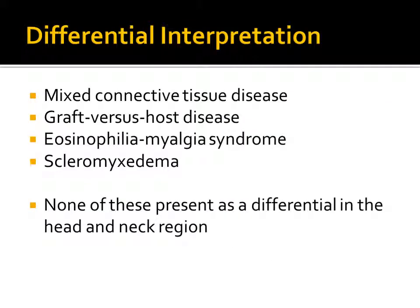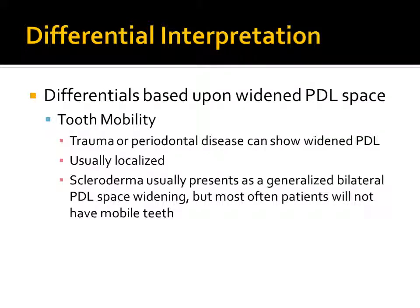Clinically, scleroderma may resemble other disease processes, such as mixed connective tissue disease and graft-versus-host disease. However, none of these disease processes present as a differential diagnosis radiographically in the head or neck region. The following differentials should be considered based upon the widened PDL space observed on a dental radiograph. Tooth mobility as a result of trauma or periodontal disease can show as a widened PDL space, but is most often localized. Scleroderma usually presents as a generalized bilateral PDL space widening, but most often patients will not have mobile teeth.